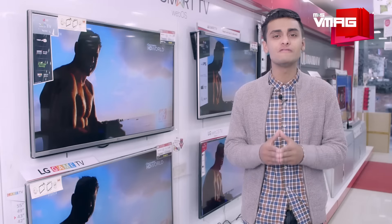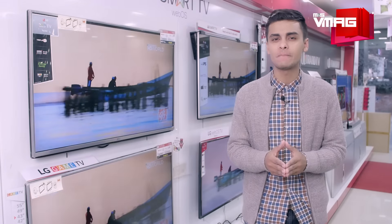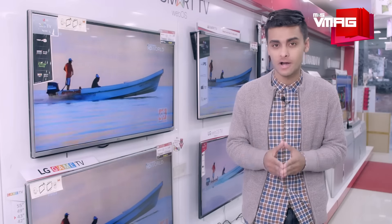And since TVs are primarily visual media and should appeal to our visual senses, this 4K OLED HDR panel seems to be LG's trump card.